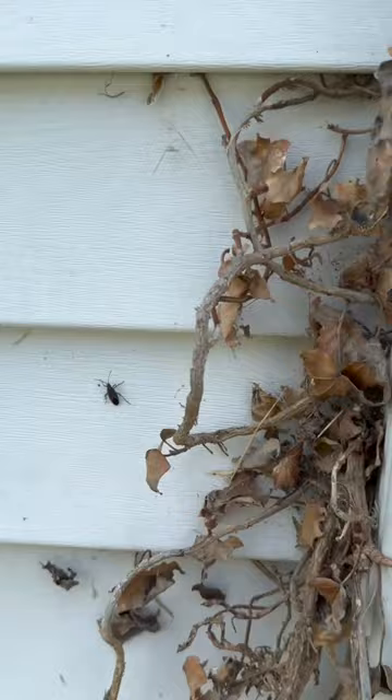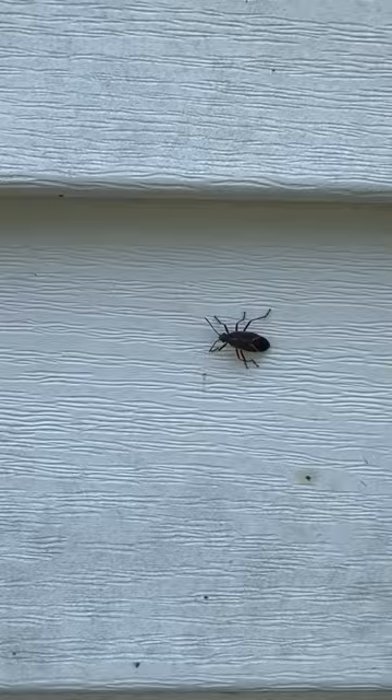They're actually all around the building — these bugs really like this ivy right here for some reason. They're everywhere. Adults. They feed off box elder trees, actually. Look, they're even trying to get into the building right there.